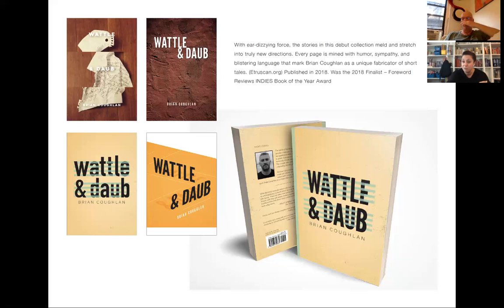Rodrigo Corral from Farrar, Straus and Giroux is one of my favorite book designers working right now. He does amazing work — he did all the Chuck Palahniuk books, Jay-Z's book — incredible work. But there are times when it starts to become a little homogenous and I can tell it's one of his covers. I don't know that I have a trackable or discernible style, at least when I'm doing commercial work, because again, it's not my work. It's your book; it's not mine.